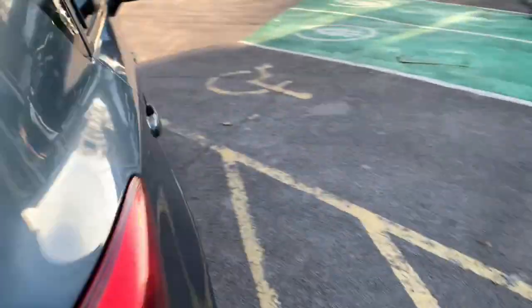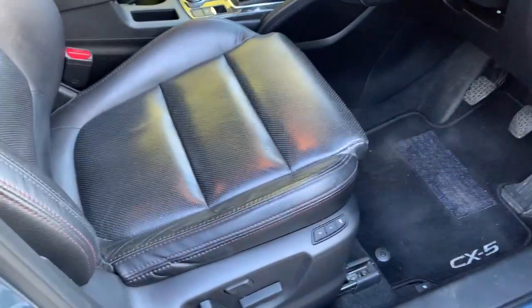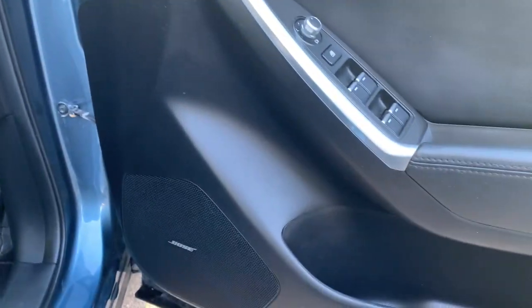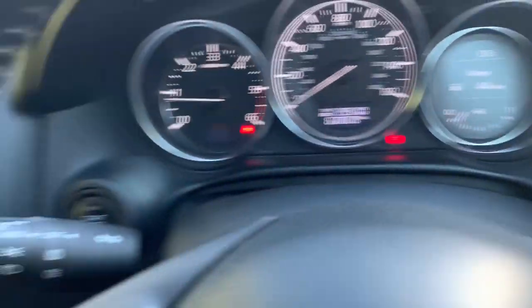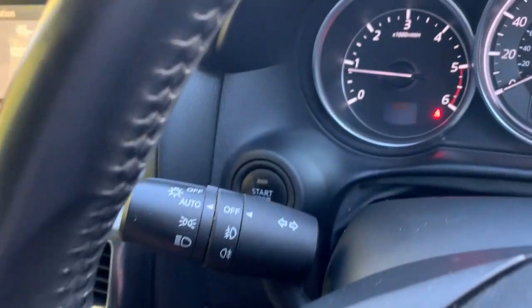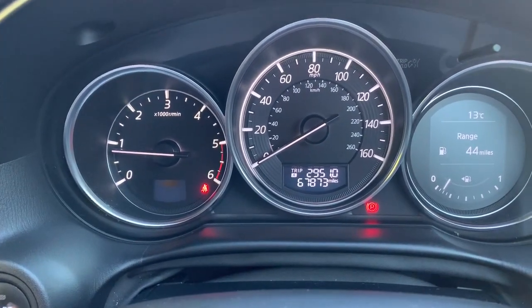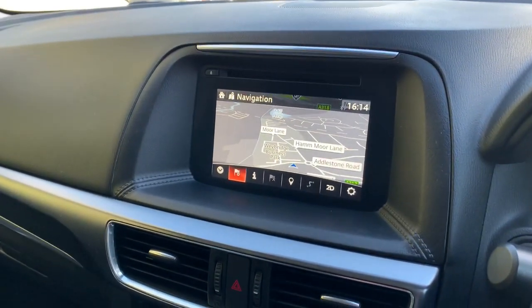Going into the driver's seat, you've got memory seat function and electric seats on both the driver and passenger side. The Bose system is just there, all electric windows, automatic wipers, and automatic lights. Keyless start is just there and it's got just under 68,000 miles.